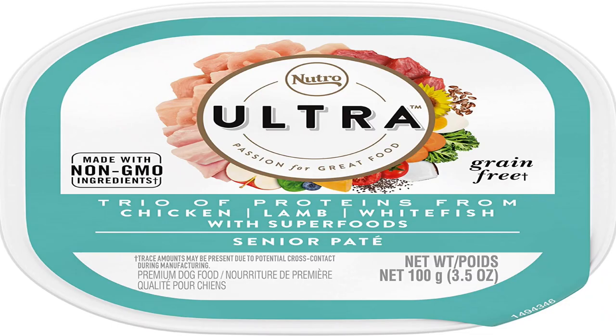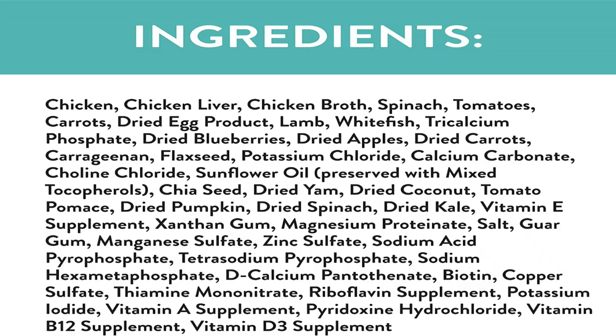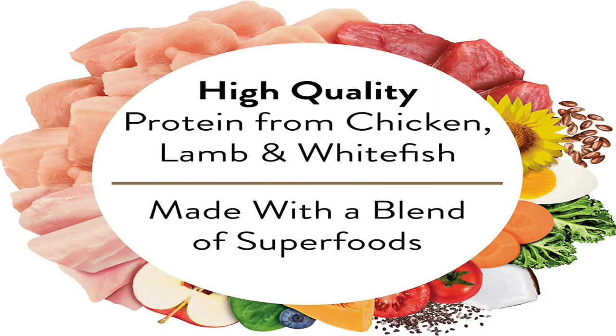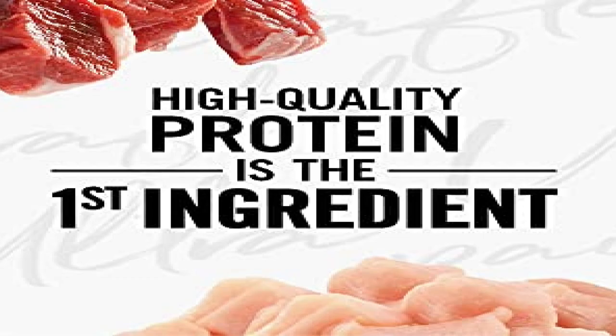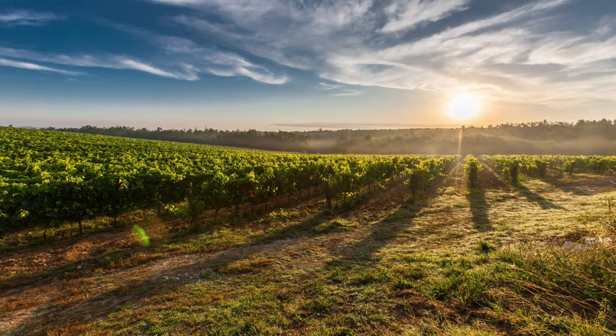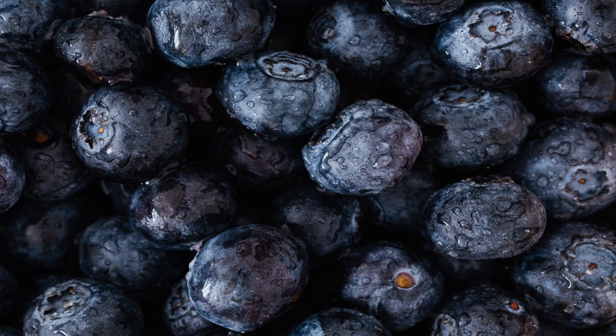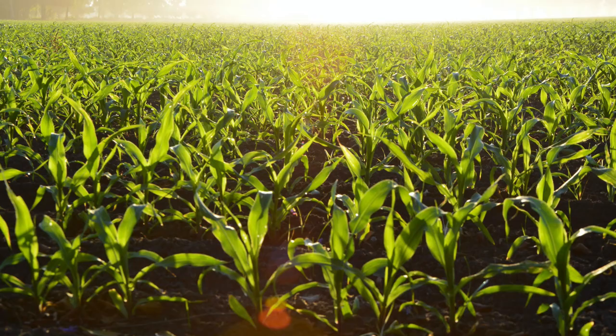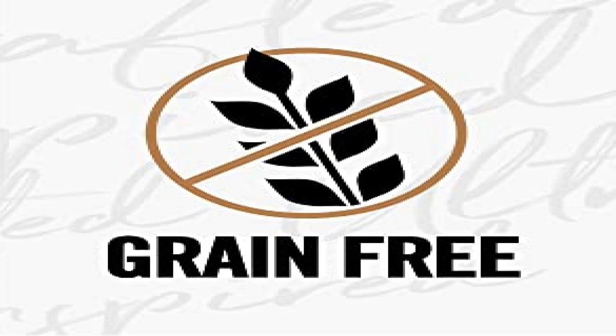Second is the Natural Ultra grain-free adult and senior wet dog food. Their first five ingredients are chicken, chicken broth, chicken liver, lamb, and white fish. These are all made from high quality sources trusted by a network of farms and suppliers that include nutritious vitamins and minerals. They incorporate spinach, tomatoes, carrots, and dried blueberries and apples. These products are non-GMO without chicken byproducts, corn, wheat, soy, or any artificial additives, and no grain.